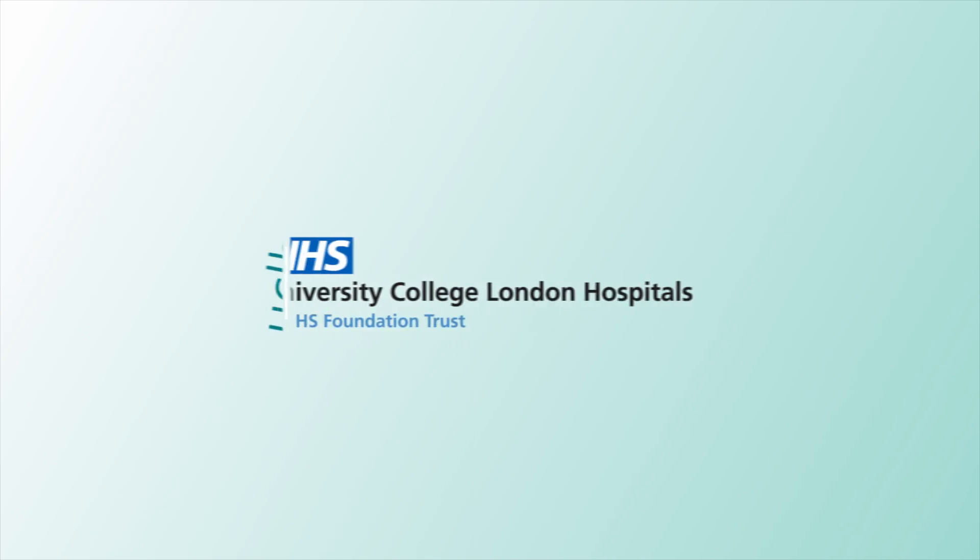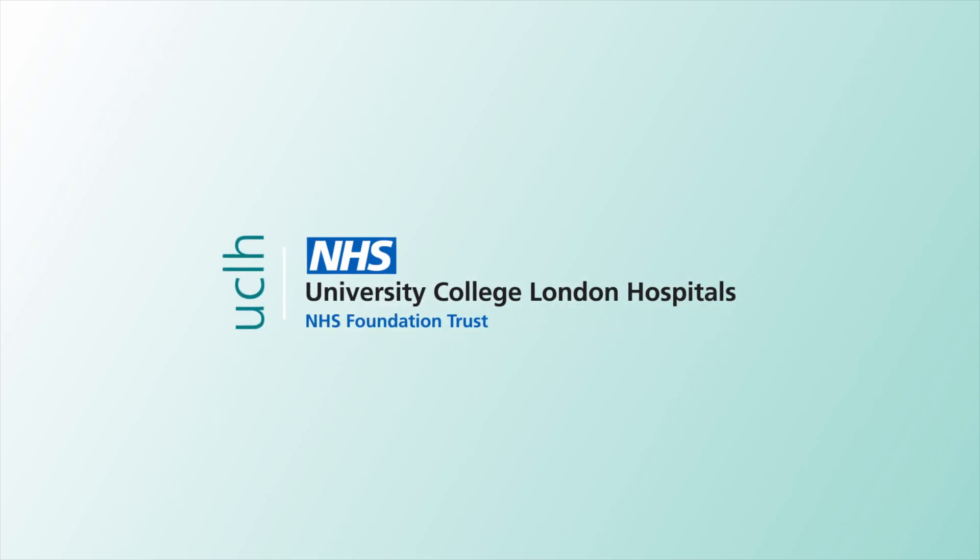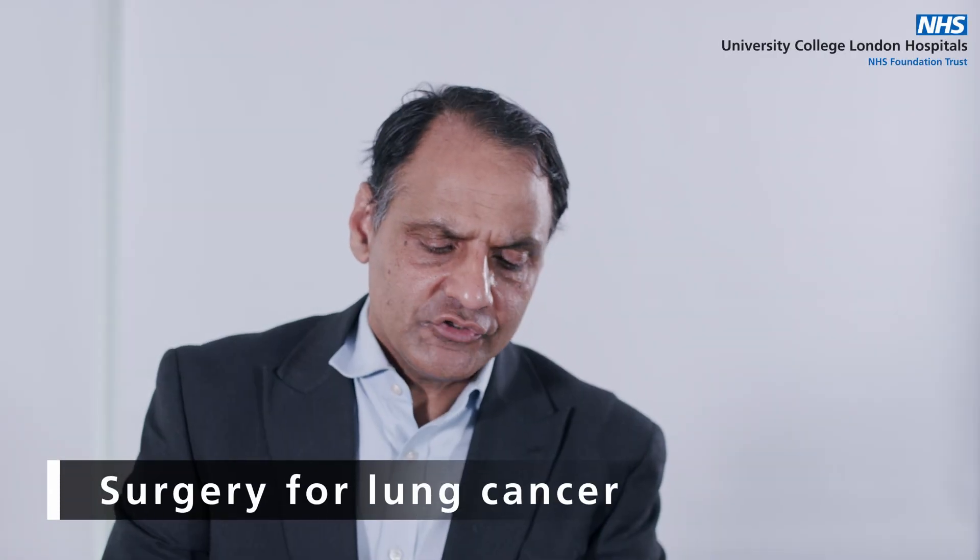We look to treat our patients with a full range of treatments for lung cancer. Patients who will benefit from surgery are generally referred following consultation with one of my colleagues in respiratory medicine. They would have been through a number of investigations which would include scans such as CT scans, PET scans, perhaps a biopsy, and lung function tests.